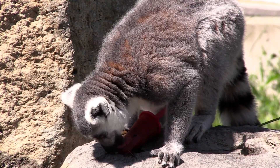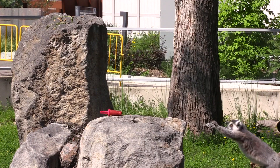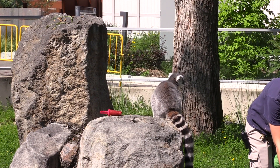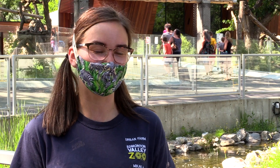They definitely love their fruits, but sometimes they don't interact with everything. Sometimes we do a bobbing for apples kind of enrichment, but lemurs don't like water. That's why we have a moat around their enclosure — they won't hop over it. So anything floating, they probably won't interact with as much. But anything that's super sweet, like craisins and all that, they absolutely go nuts for.